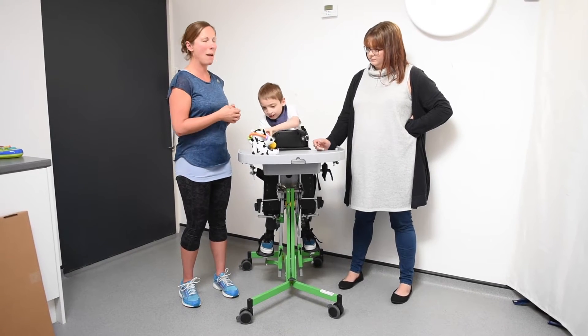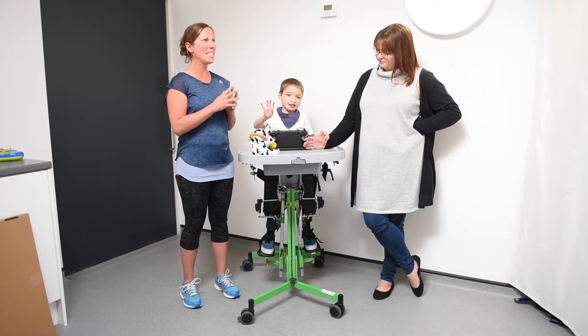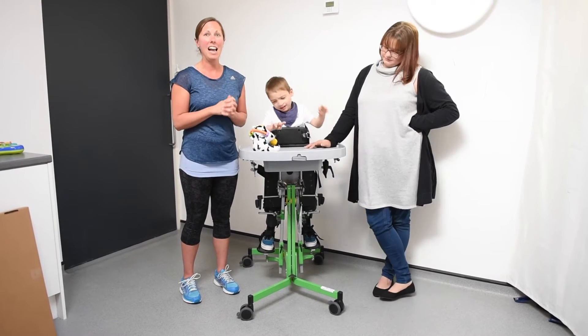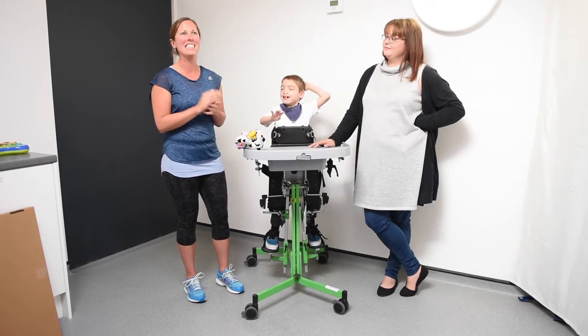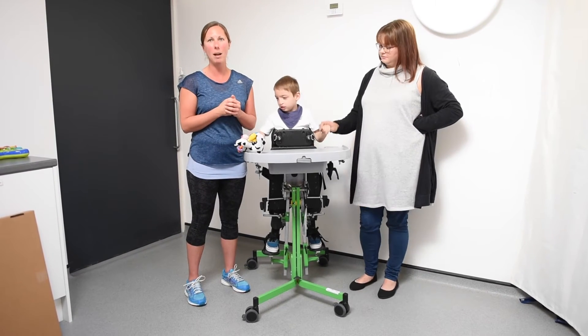Mum recently went back to the consultant in Sheffield and came racing to find me, and I thought I was in trouble, because there was something that she had to tell me, and it opened up with, 'What have you done?' And I said, 'What's happened?' And she said the consultant has seen him, and his hip is now fully back in joint.